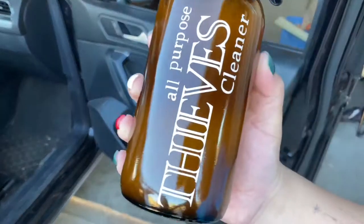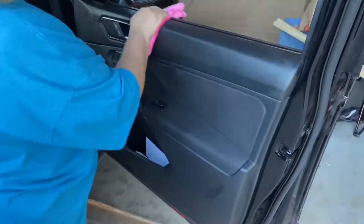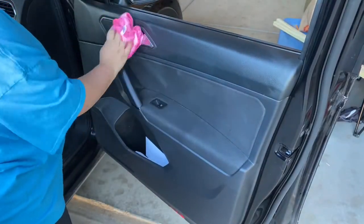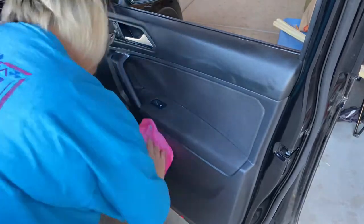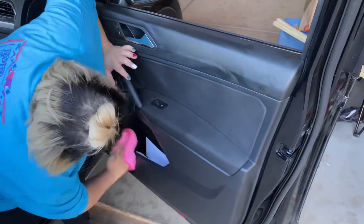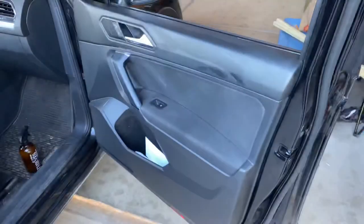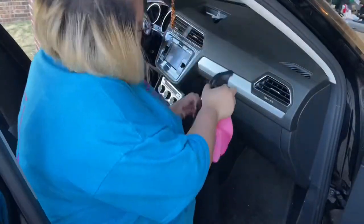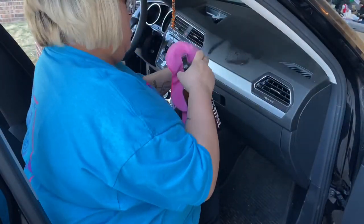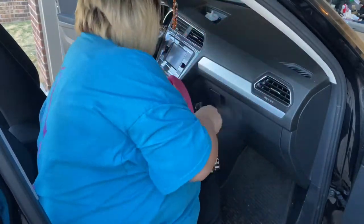Now I'm going to be wiping everything down with my Thieves all-purpose cleaner, and I absolutely love this — it makes my car smell so good and it's non-toxic. I like to use this because sometimes we take our dogs for rides and they love to lick the window on the back seat, and I don't want them licking any toxic chemicals. This actually cleans pretty good and I absolutely love it.